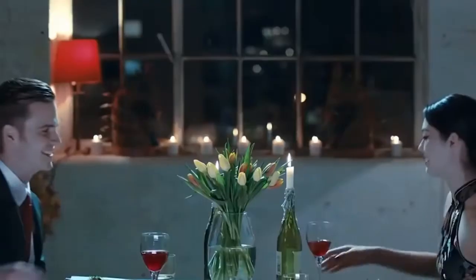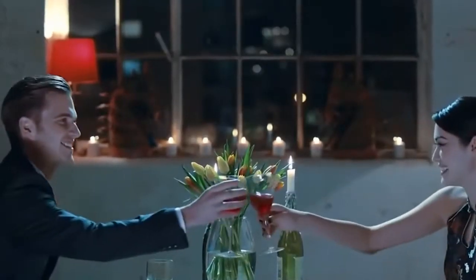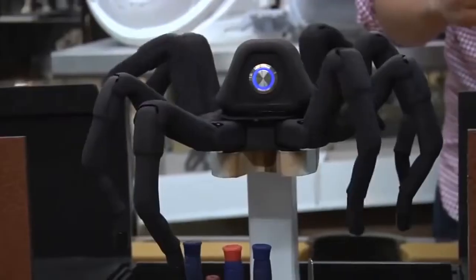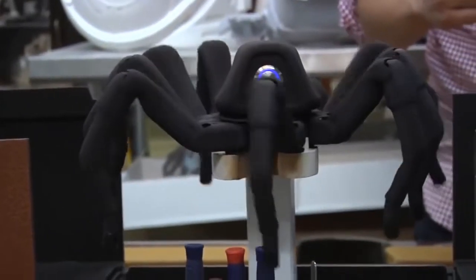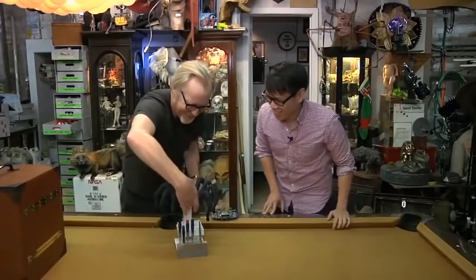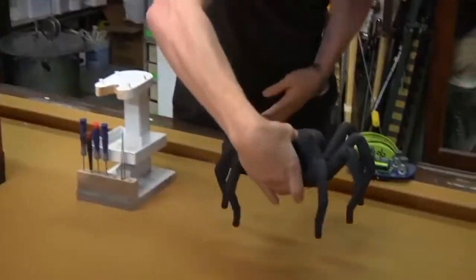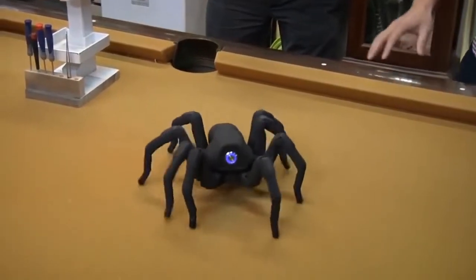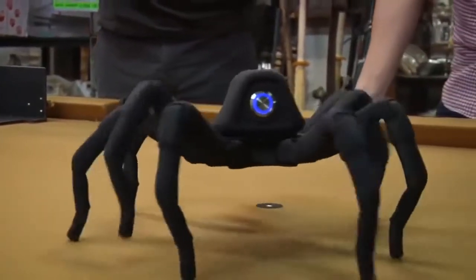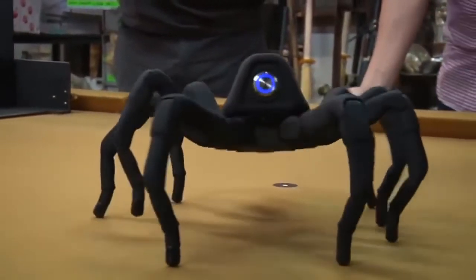The robot spider was printed using a 3D printer. Its engine is integrated with servo motors in the legs — three in each. The resulting system provides simple control of flexible plastic movements with convenient coordination from a control panel. It was even featured in one of the episodes of MythBusters.